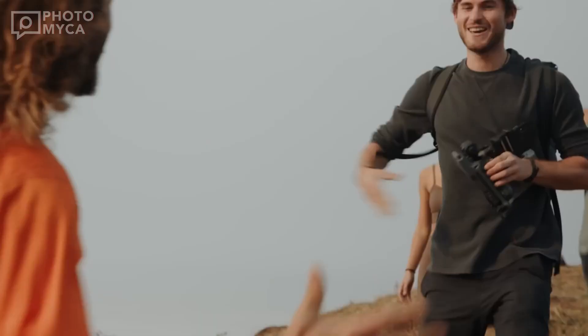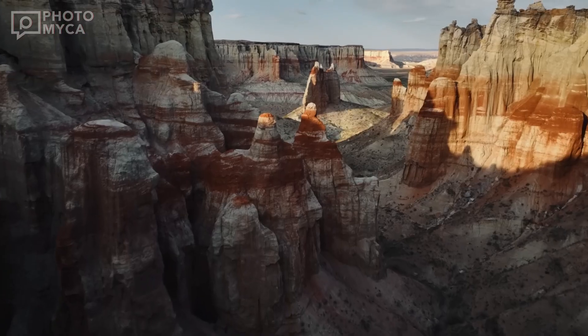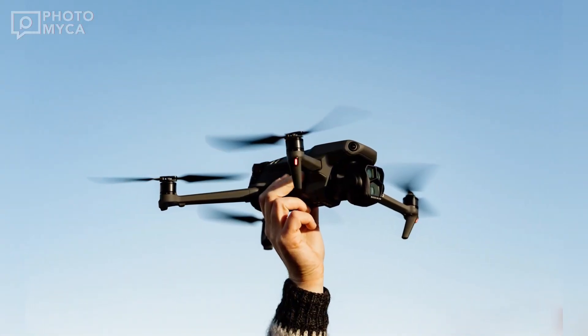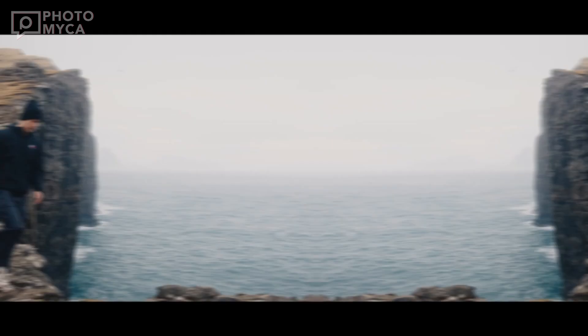From the image, one thing is clear: this isn't just an upgrade, it's a transformation. The redesigned body hints at improved aerodynamics, promising a faster and more efficient flying experience.